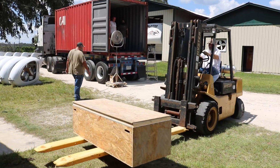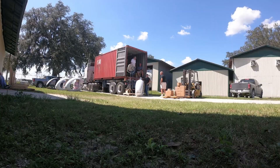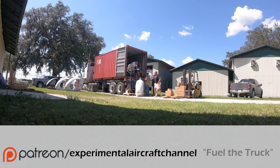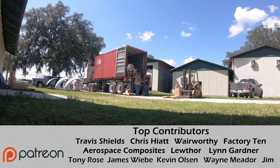We invite you to join the Patreon community of aviators, helping fuel the truck to bring you more original aviation content.